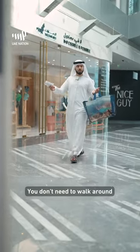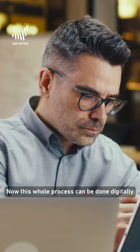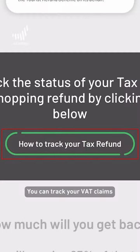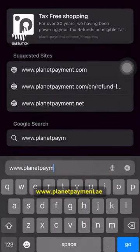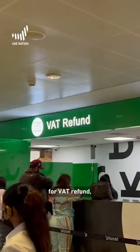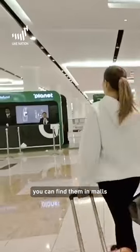Don't worry, you don't need to walk around gathering receipts to claim your refund. This whole process can be done digitally. You can track your VAT claims on www.planetpayment.ie. And before you leave the UAE, check any Planet kiosk for a VAT refund — you can find them in malls and at the airport. Happy shopping!